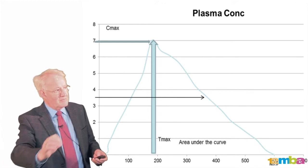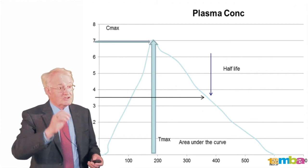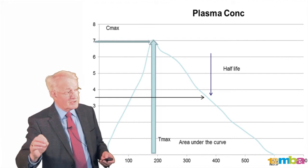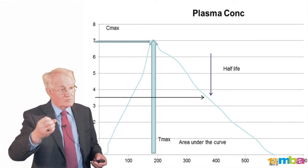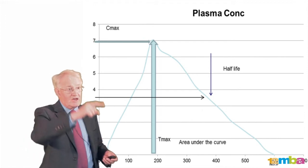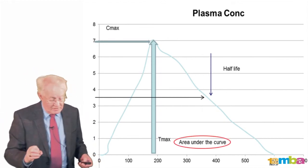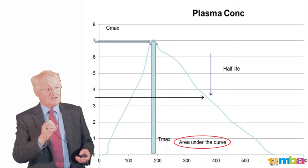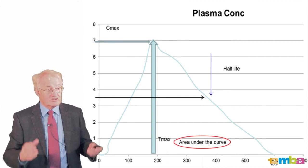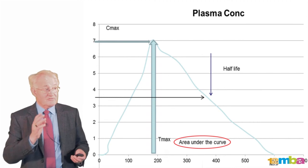We then look at the decline of the curve as the drug is excreted out of the body, and we measure what we call the half-life — how long does it take for the plasma concentration, the amount of drug in the blood, to drop by half. This tells us the duration of action of the medicine and also gives us a prediction as to whether or not the product is going to accumulate with repeat doses. We also want to measure the whole area underneath the curve — the upslope and the downslope — which we call the area under the curve (AUC). This gives a clear picture of the total amount of drug absorbed into the body and the overall exposure. These four measurements are absolutely crucial to understand before going forward into further development.